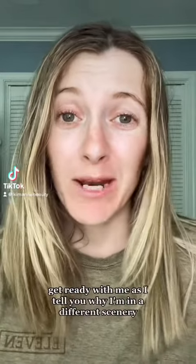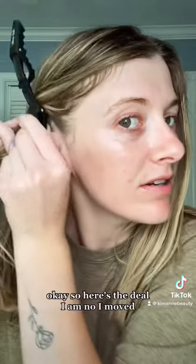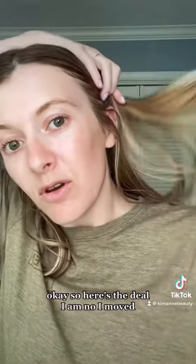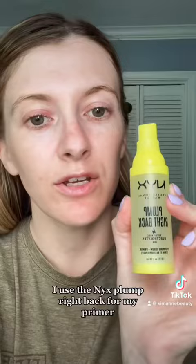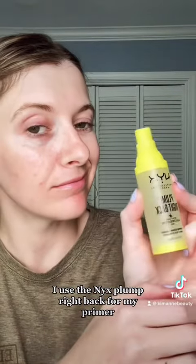Hey guys, it's been a while! Get ready with me as I tell you why I'm in a different scenery. So here's the deal — I moved. I'm gonna use the NYX Plump Right Back for my primer.